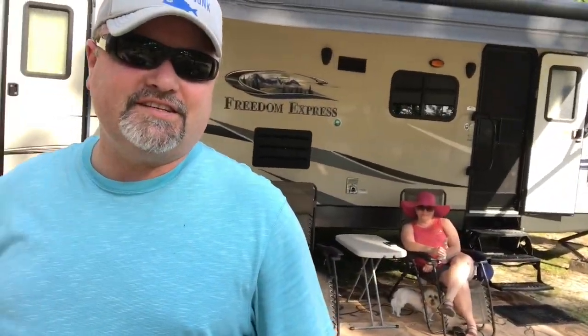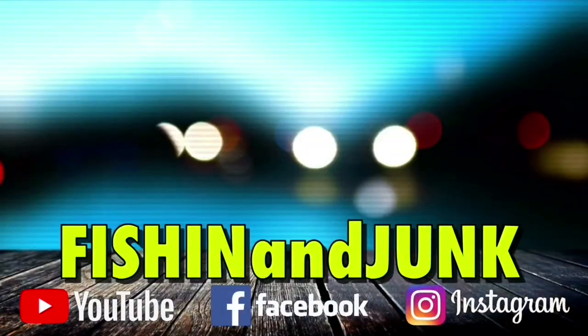Welcome back to another episode of Fishing and Junk. This weekend we're camping down at Camel Lake Campground in Bristol, Florida. This campground is a 10-site campground in the Apalachicola Forest area. It has a nice little lake out here. I can't wait to get out there and try that. My wife's sitting over there and the camp dog — we're all just ready to have a nice weekend. Fishing and Junk!